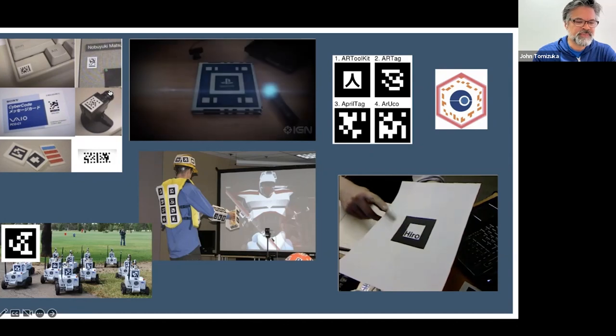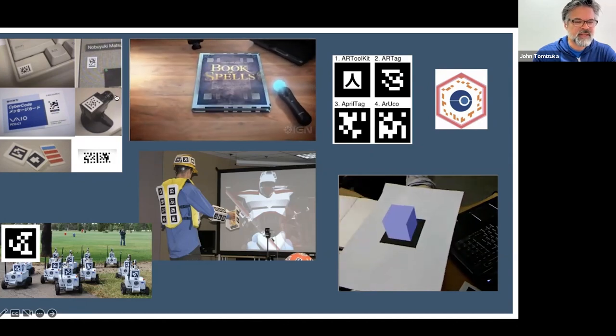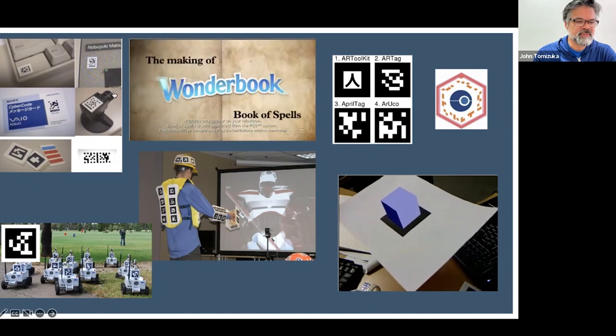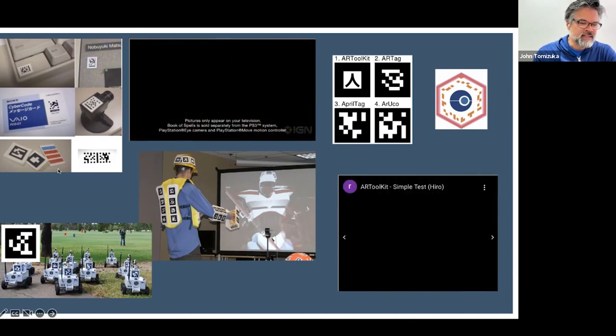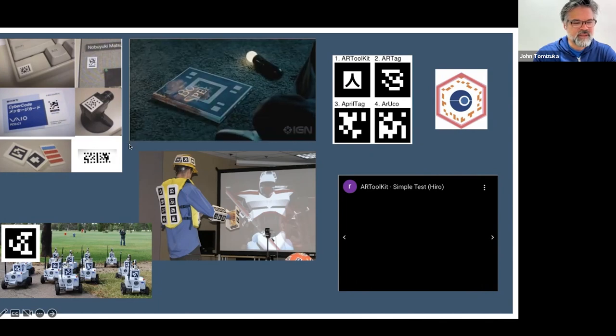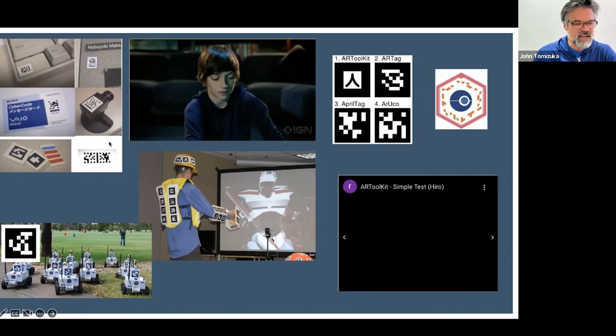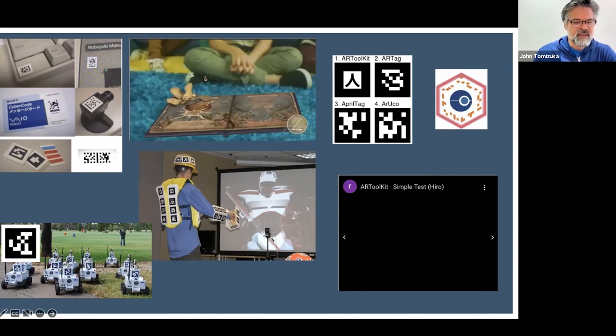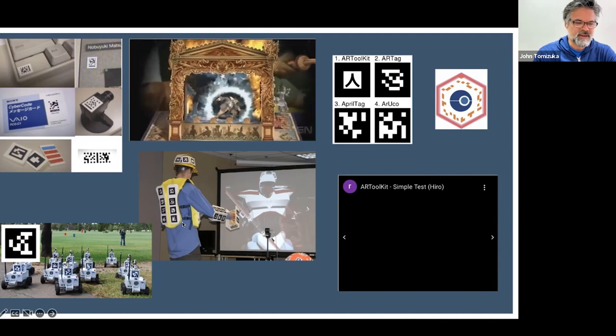There are several others — AR Tag, AprilTag, Qualcomm released Vuforia in 2011, and out of Spain there was ArUco. All these markers do a fairly good job of allowing OpenCV and that type of technology to understand the three-dimensional position of something in the real world and then apply virtual content to those tags. You've probably all seen different solutions that use one or another of these. There's also robotics, video game body tracking — you get a sense of what that's about.